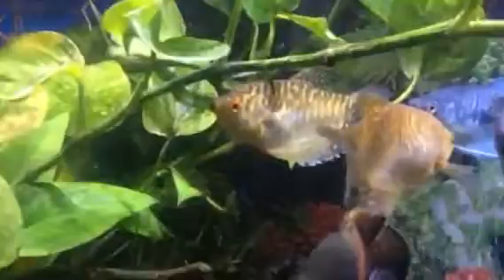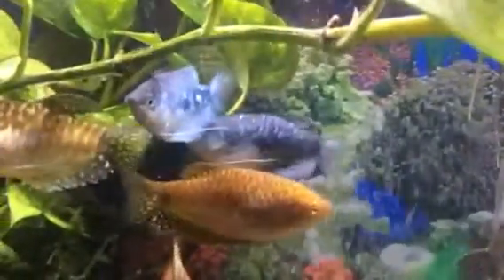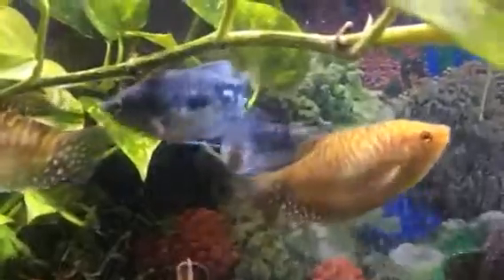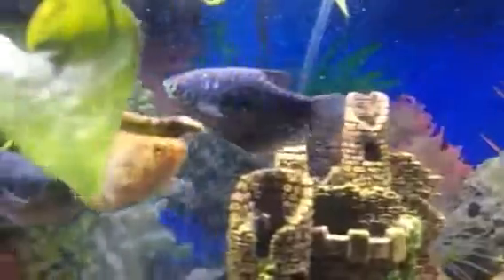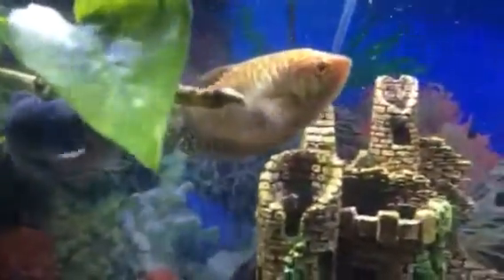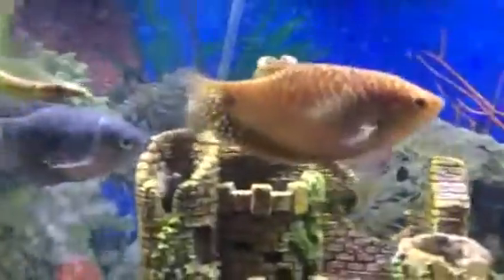These are my gouramis — my golden gouramis. I have two of those, and then I got three opaline gouramis. They're very calm fish. They don't bother nobody and nobody bothers them.